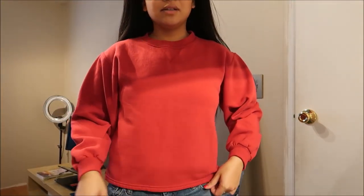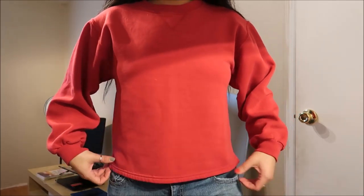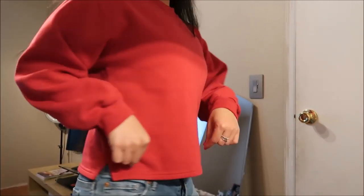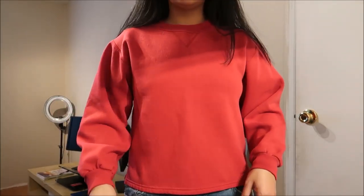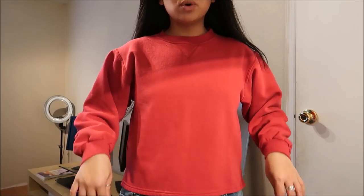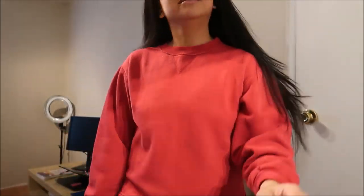This sweater is by Hanes. It's just a red sweater. The different thing about it is that towards the bottom, it's not banded like it usually is — it's actually split on both sides. The reason I bought this was because I already liked how the bottom was, and I wanted to go ahead and make this into an off-the-shoulder top. I know you guys are probably like, Camille, you're just cutting everything, but I just want to do it.